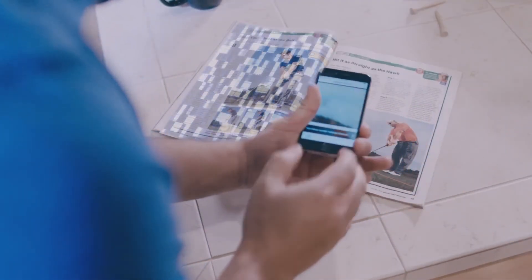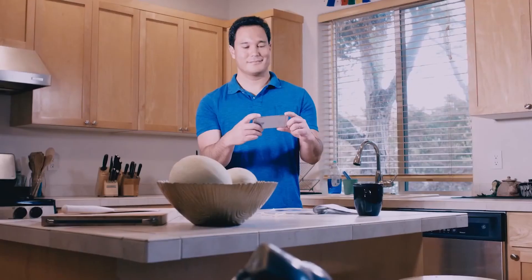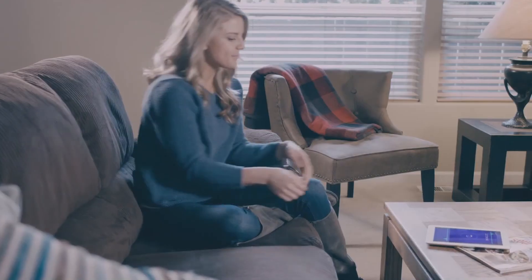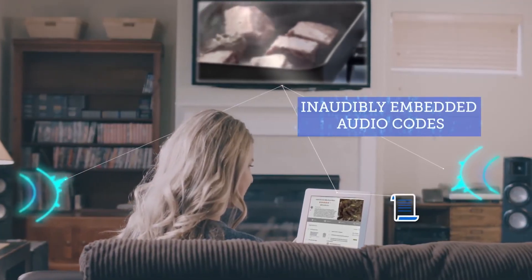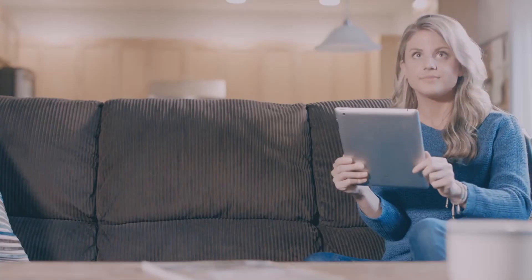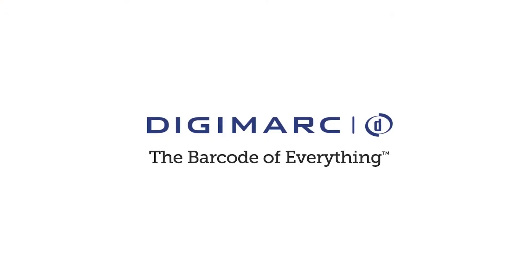Your app will also read any Digimark-enabled print or audio media. Be ready to scan them all. Incredible performance now, future-proofed for what's ahead. Digimark, the barcode of everything.